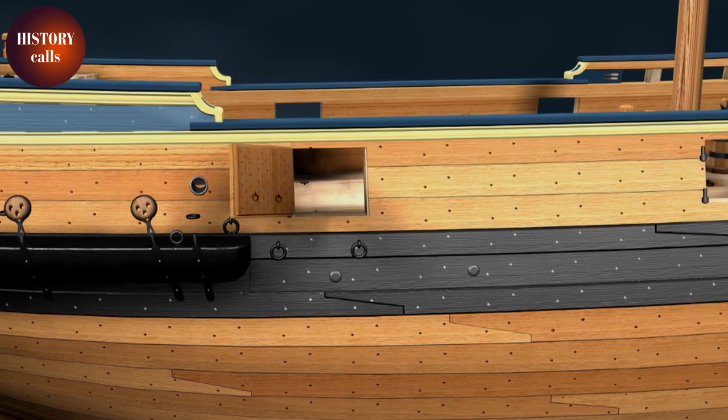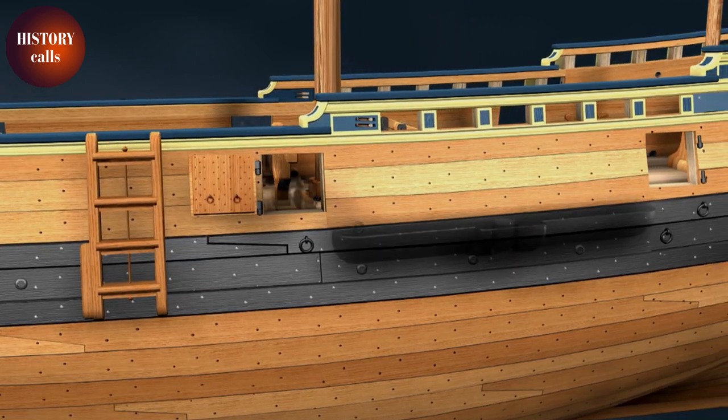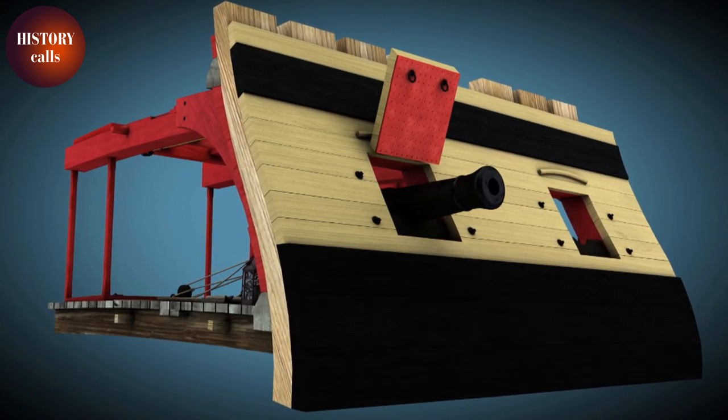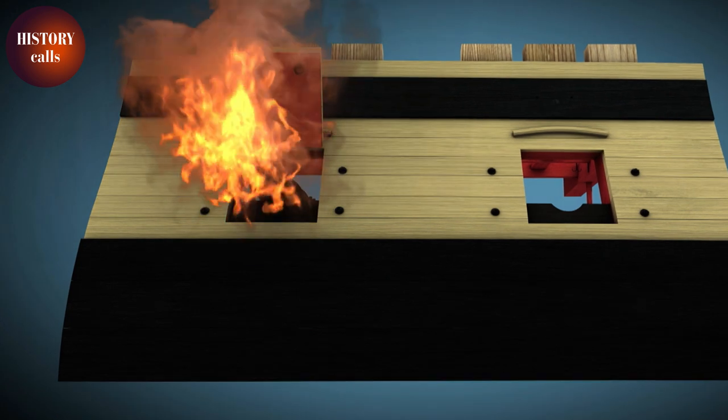The solution was found in the late 15th century with a simple but revolutionary idea — the invention of the gun port. The gun port was a rectangle of wood which the shipwrights cut into the hull. When closed, you couldn't distinguish it from the rest of the hull. Then, in battle, you raised this sort of shutter, pushed the barrel into the hull, loaded the cannonball, and fired. This was fundamental: placing the cannons below decks lowered the centre of gravity, meaning you could increase the weight and also the calibre of the cannons.